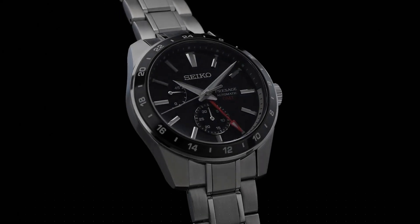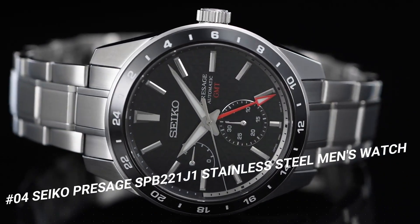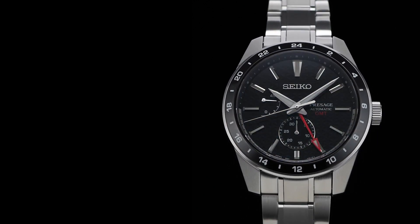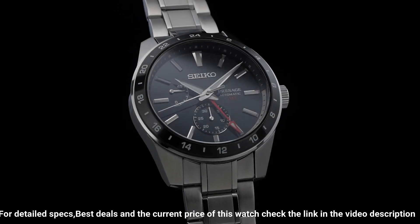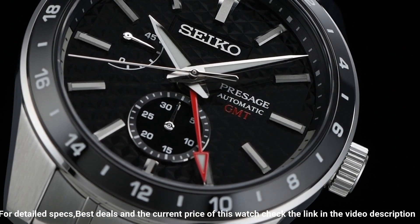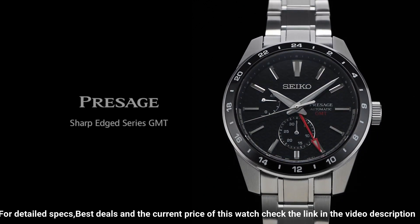Number 4: Seiko Presage SPB221J1. Stainless steel men's watch. Dial color: Black. Movement: Automatic. Case material: Steel. Bracelet material: Steel. Gender: Men's/Unisex. Price: USD $1,039. Case diameter: 42.2mm. Case thickness: 13.7mm. Super hard coating. Dial type: GMT analog. Crystal: Sapphire. Band type: Stainless steel bracelet with folding clasp. Water resistance: 100 meters. Style: Automatic GMT.